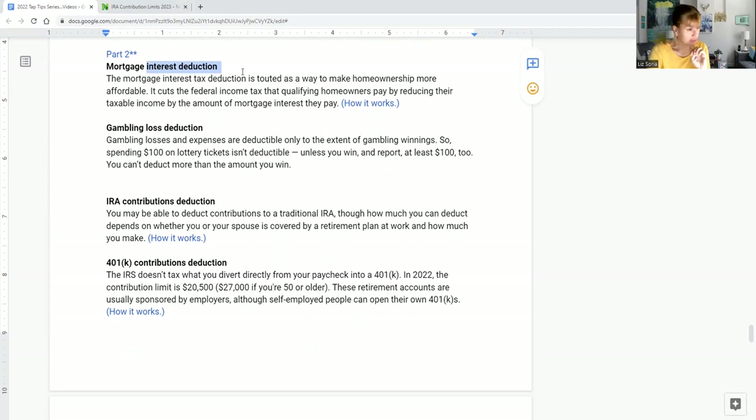Now let's talk about gambling losses deductions — this is one I see so many people missing. Believe it or not, the government does give you a deduction if you're a gambler. Whether it's slot machines, blackjack, poker, or lottery tickets, these are gambling losses you can take. The catch is: spending a hundred dollars on a lottery ticket isn't deductible on its own — you have to have winnings to offset.